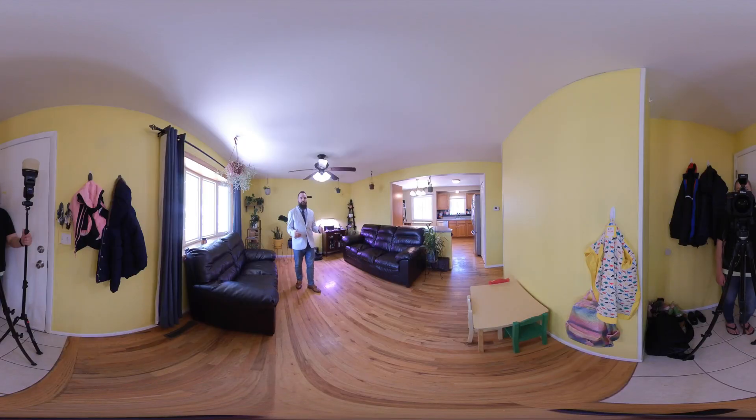In the basement we have secondary bedroom number two and secondary bedroom number three, making four bedrooms total in the house.